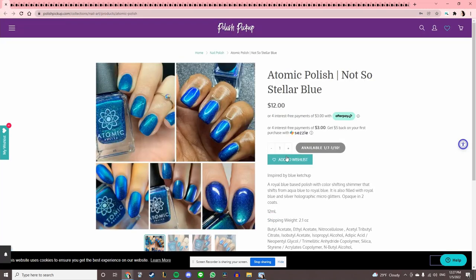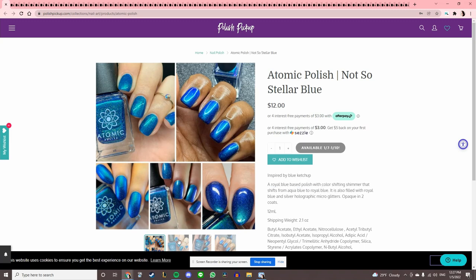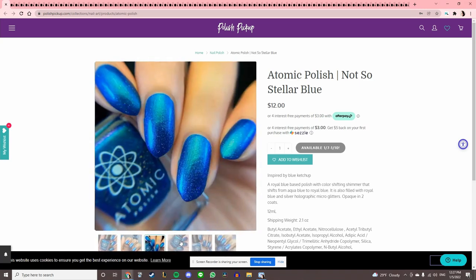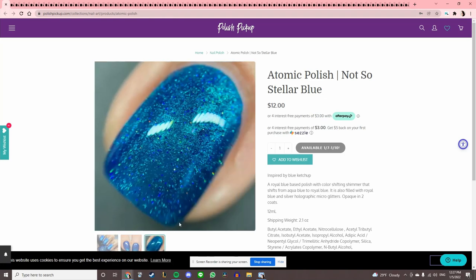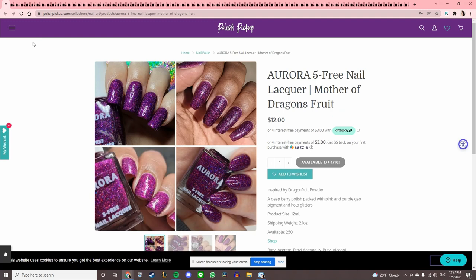Atomic Polish 'Not So Stellar Blue,' inspired by blue ketchup — honestly hilarious to me. I used to love the weird colored condiments when I was a kid. But I do have a lot of metallics in the blue family, so this one is cool but I'll pass.